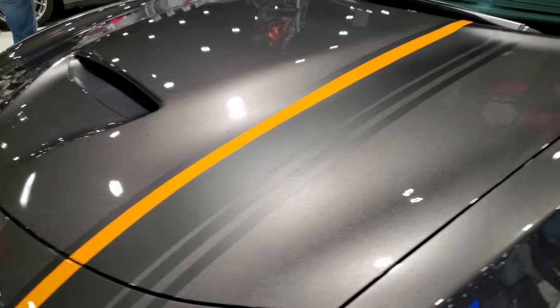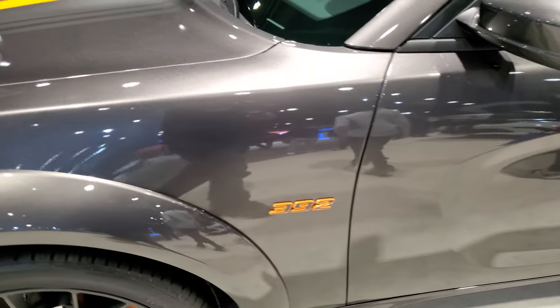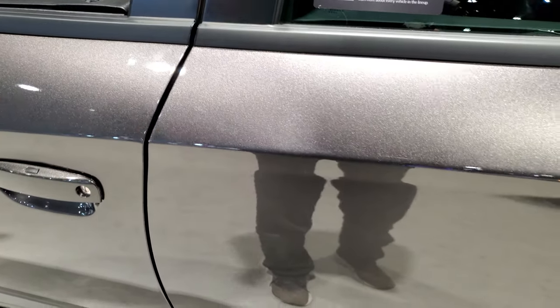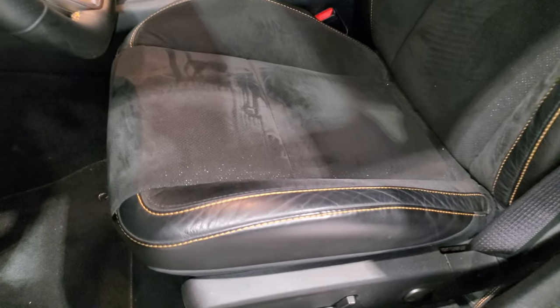There's the true color induction hood on here as well. We're going to try and get inside so I can show you the Hemi orange package on the seats. The Hemi orange package is going to give you this Hemi orange stitching on the seats.